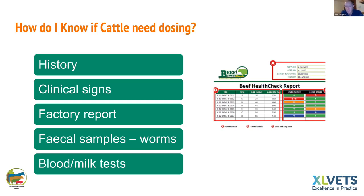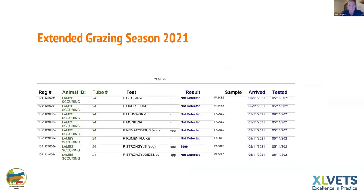Blood tests that mimic the bulk tank samples dairy farmers use for fluke presence can be done on three or four animals if unsure. This year's extended grazing season has exaggerated the buildup of worms — we're seeing huge worm counts, especially in sheep but also in calves. If you got an extra round of grazing at the end of the season, especially in your weanlings, expect to see more cases of worms.